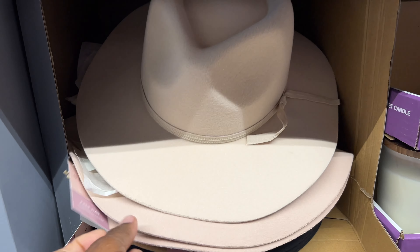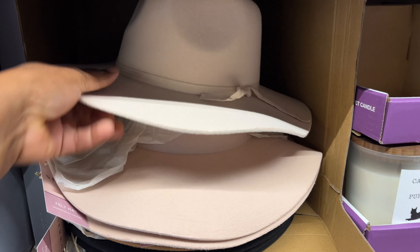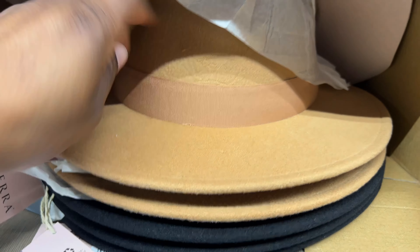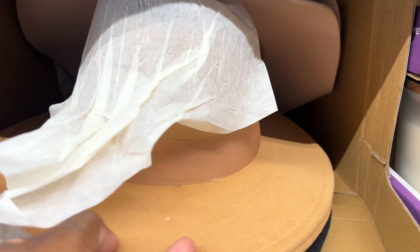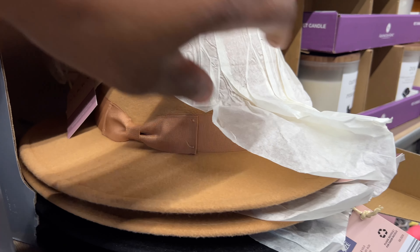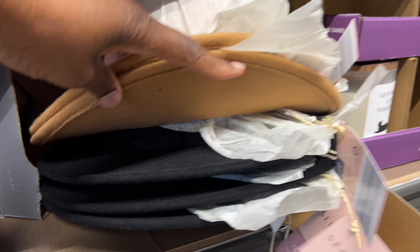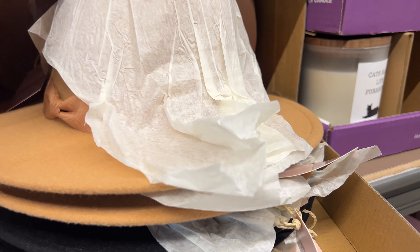They have the cutest ladies' felt hats — look at these! I had to take one out so you can see it. How cute is that? Then they have this color with a cute little brim detail. They also have black ones — these are all really cute.